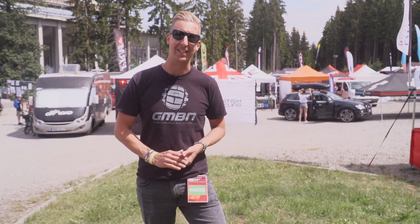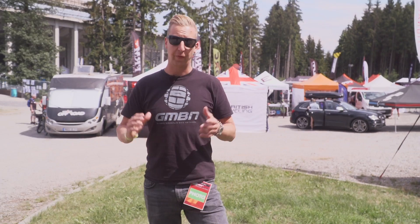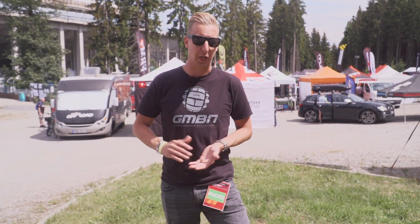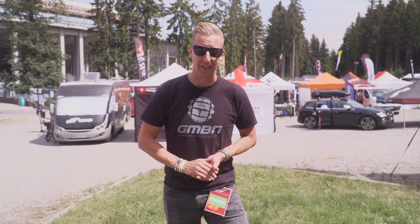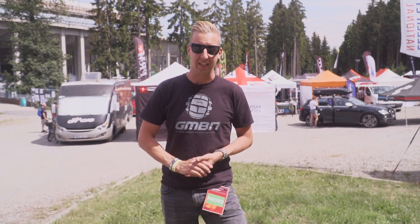That's some of the coolest XC tech we found at round three here in Nova Mesto. Let us know in the comments below what your favorite bits of tech are. For more GMBN Tech videos, click below for our trailside maintenance video, or click here to see a really cool pro bike — the Cannondale Scalpel custom painted for Manuel Fumic, the German XC racer. And as always, click the globe to subscribe for new content every week, and give us a thumbs up if you liked the video.